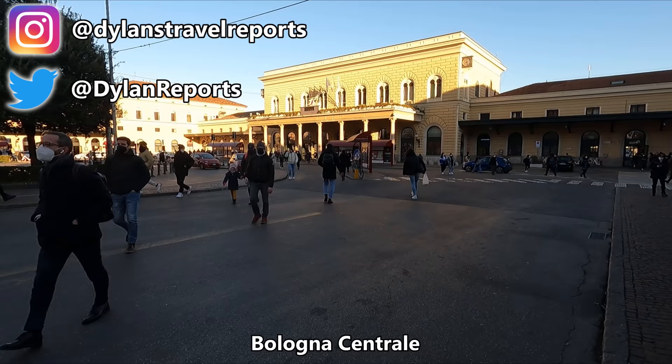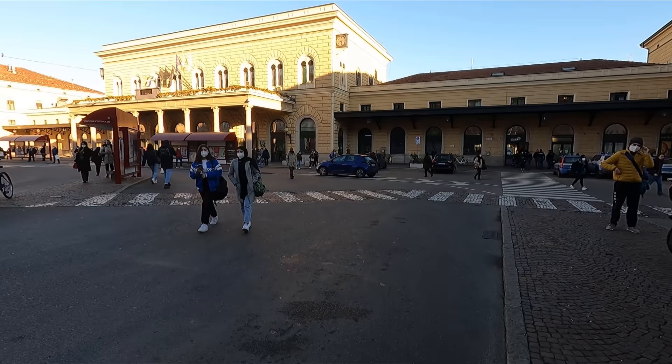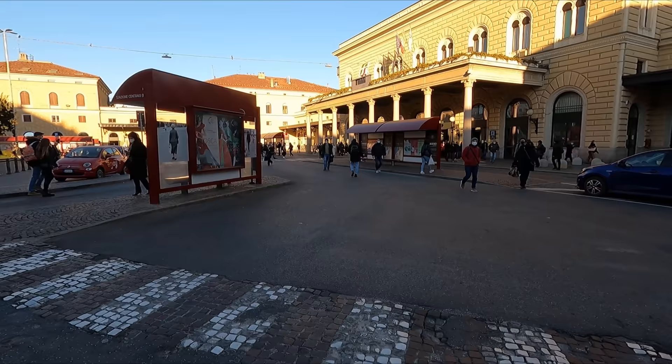Hello and good morning from sunny Bologna in the north of Italy. Today we'll be heading to Bari over on the Adriatic coast, with the world's only high-speed open access operator, Italo. But first, let's take a look at what the station here, Bologna Centrale, has to offer.